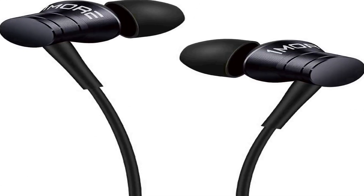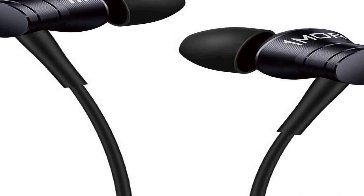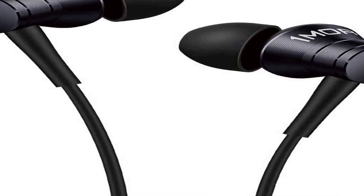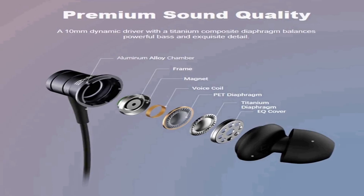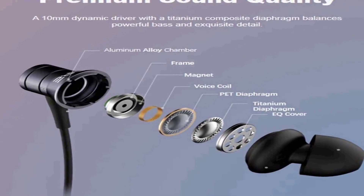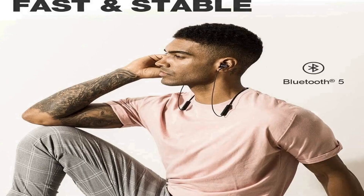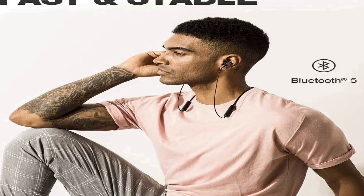Fast and stable connection: these in-ear headphones feature an optimized Bluetooth 5 chipset which allows for faster transmission speeds and a more stable connection. Enjoy your indoor and outdoor activities without worrying about your connection dropping. Superior sound quality: a 10mm dynamic driver produces crystal clear sounds in an ultra-compact design built for enhanced efficiency, delivering powerful bass and exquisite details.